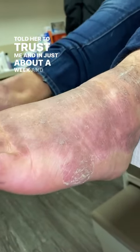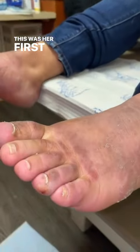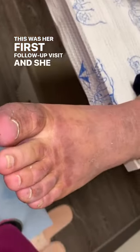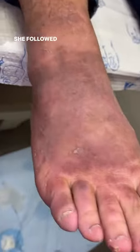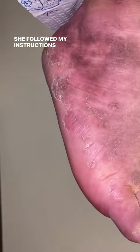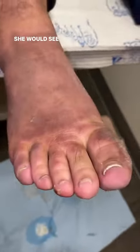But I told her to trust me. And in just about a week and a half, this was her first follow-up visit and she already looked pretty darn amazing. We still had a way to go, but all in all, she was greatly improved. She followed my regimen, she followed my instructions, and I told her to keep at it and she would see great results.